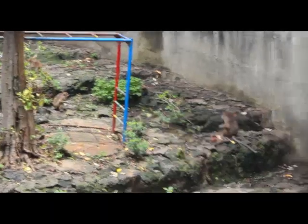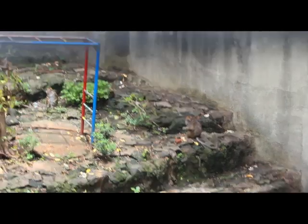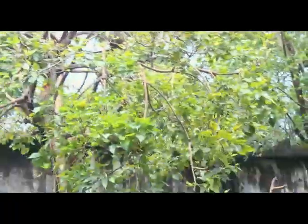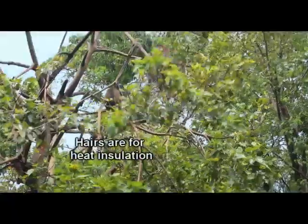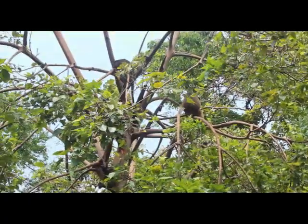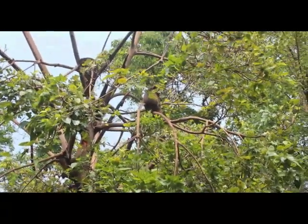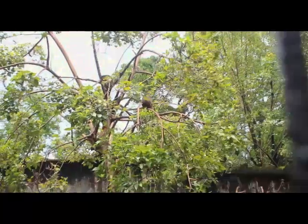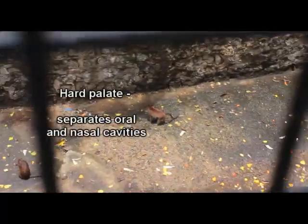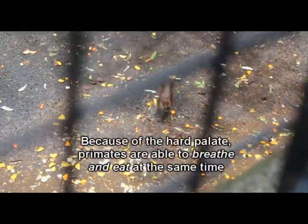One of the characteristics of primates is thermoregulation. If you notice on monkeys, their bodies are surrounded by hair. This hair serves as heat insulation to help cool off their bodies. That is why primates are also called warm-blooded. The second characteristic is nutritional efficiency. In the mouth of monkeys, there is a hard part at the top called the hard palate, which separates the oral cavity from the nasal cavity.